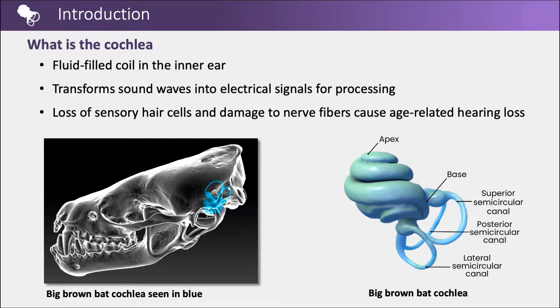The cochlea is a fluid-filled coil of the inner ear located in the temporal bone, shown in the bat skull in blue. It transforms sound waves into electrical signals for processing in the brain. The loss of cochlear sensory hair cells and damage to nerve fibers over time cause age-related hearing loss. The 3D model to the right illustrates the external cochlea structures.